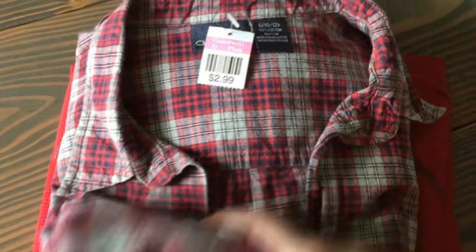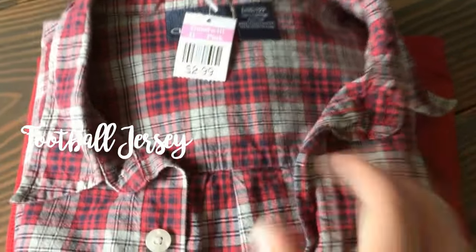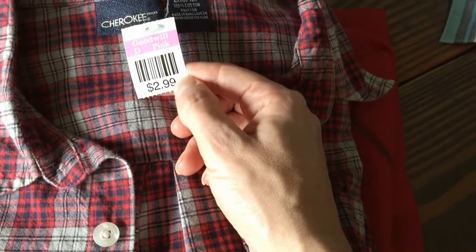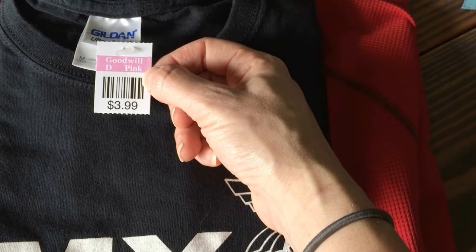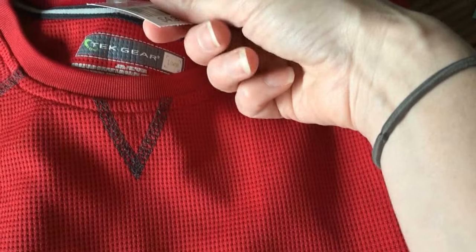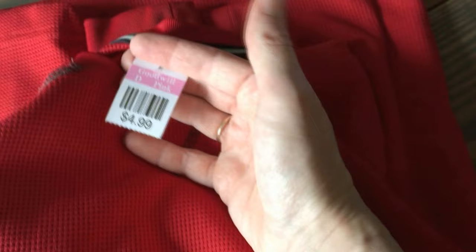We found four things for Michael, but one I can't show you. He got this really nice heavy flannel-type shirt for $1.50 — it's long sleeve, really nice. A Gildan t-shirt for $2 that says 'my dreams and yours.' And then he found this Tech Gear long-sleeve Henley — I want to say that's Kohl's — for $2.50.